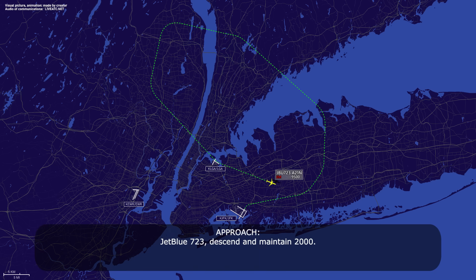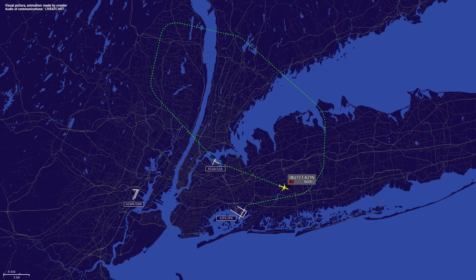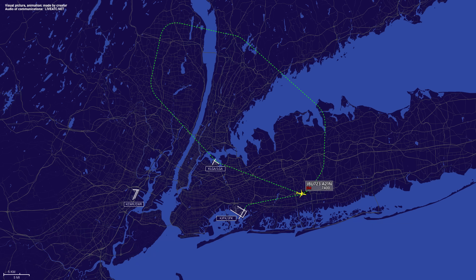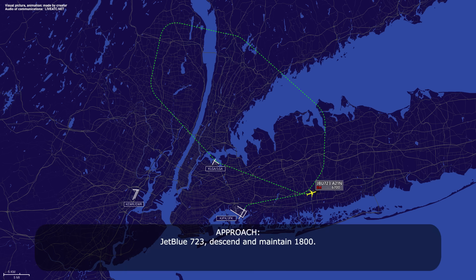Jet boost 7-23, descend and maintain 2,000. Descend and maintain 2,000, jet boost 7-23. Jet boost 7-23, turn left heading 3-1-0, this will be a left base for 22 left. Alright, heading 3-1-0, jet boost 7-23. Jet boost 7-23, descend and maintain 1,000, 800. Descend to 1,000, 800, jet boost 7-23.